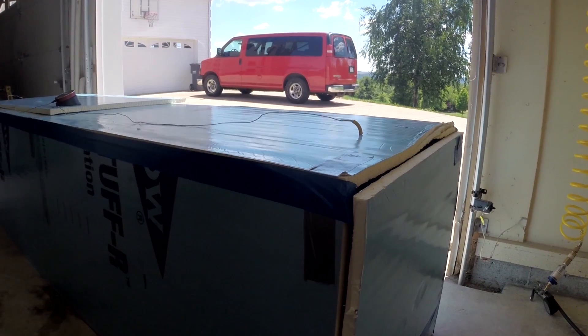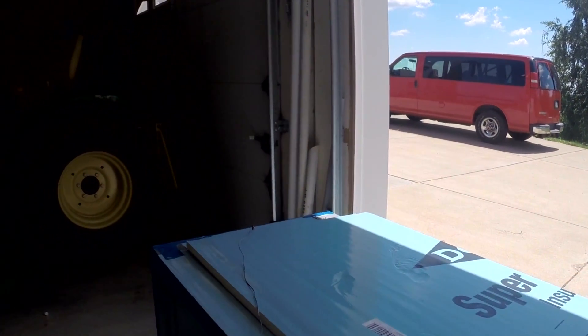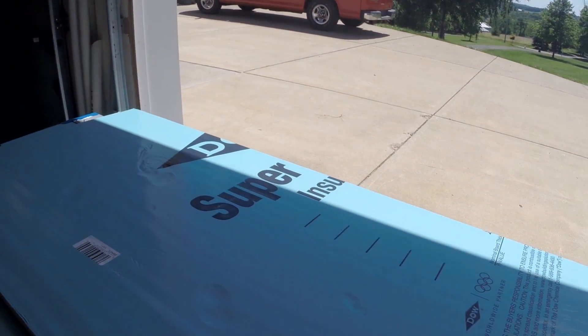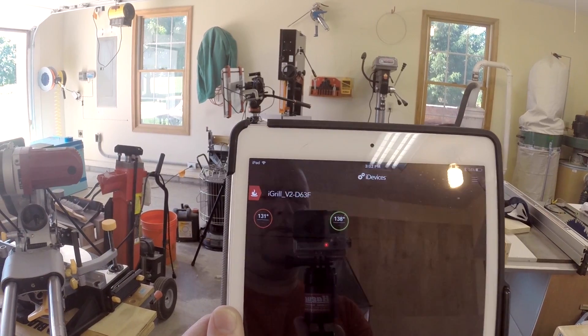I'll probably seal this up a little better now that I have the evidence on camera. I have one probe thermometer in the hot end and one probe thermometer in the cool end, which I have double-insulated with leftover foam. My hot side hangs out around 140 degrees — the heater just kicked off so it's coming down a little — but it'll maintain around 135 to 140 degrees on the hot end, and the cold end stays anywhere from 5 to 10 degrees less than that.